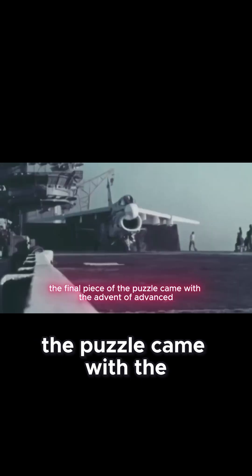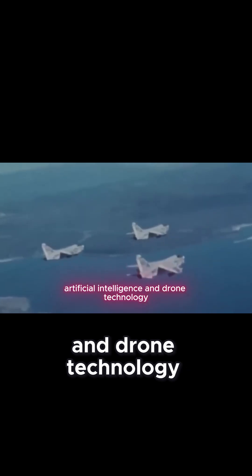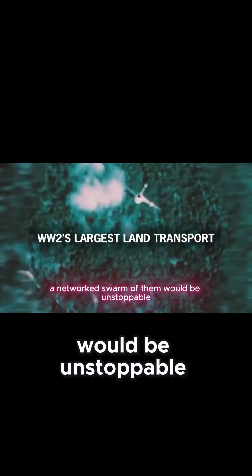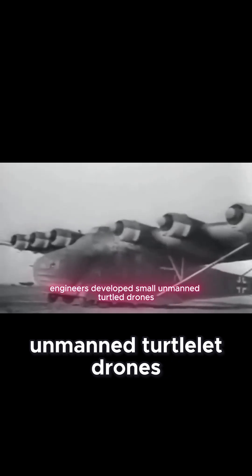The final piece of the puzzle came with the advent of advanced artificial intelligence and drone technology. If a single turtle-themed aircraft was resilient, a networked swarm of them would be unstoppable. Engineers developed small, unmanned turtlet drones.